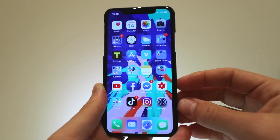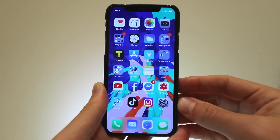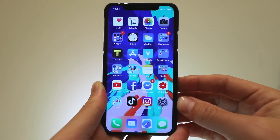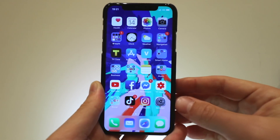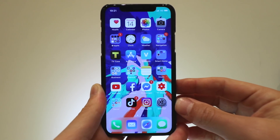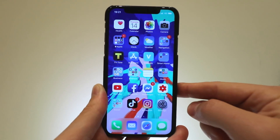Even the beta software has this bug right now, but I'm pretty sure Apple will fix it. Thank you very much for watching — don't forget about the iPhone XS giveaway on this channel, all you need to do is subscribe and check the link in the description on how to enter. See you guys in the next one — stay safe and happy!